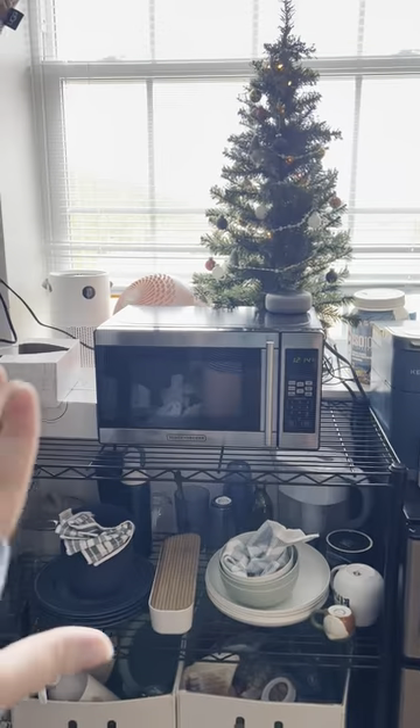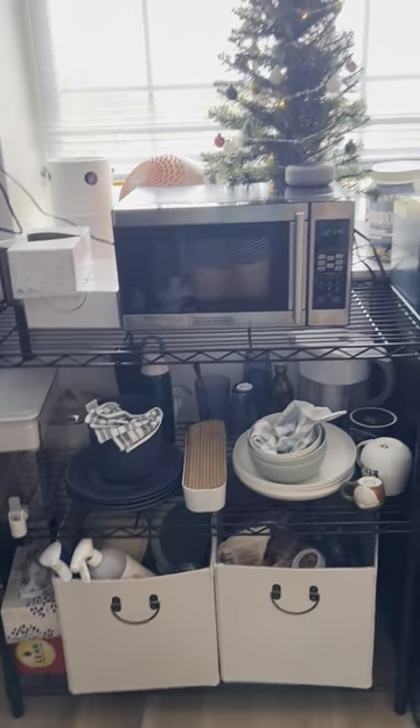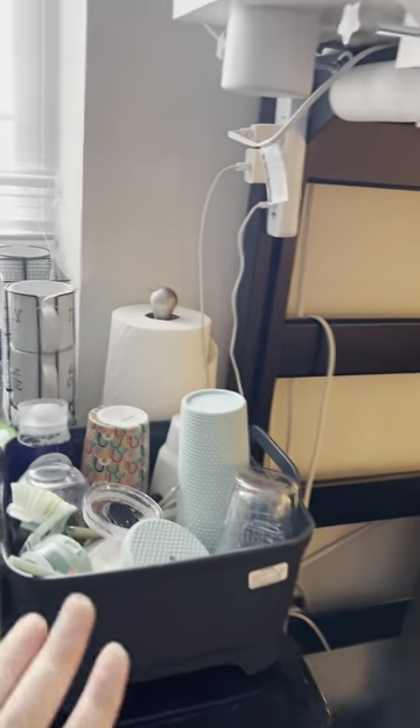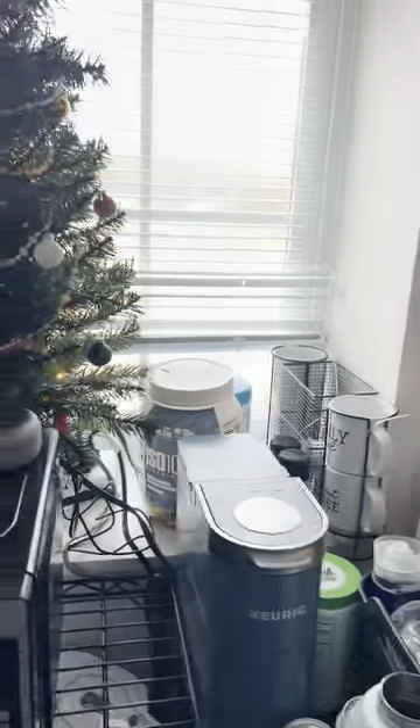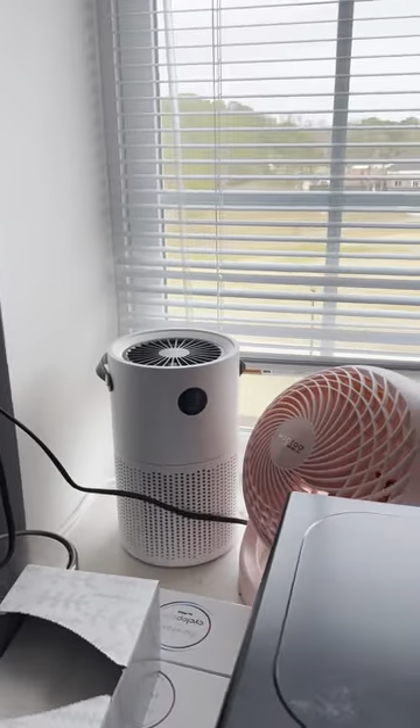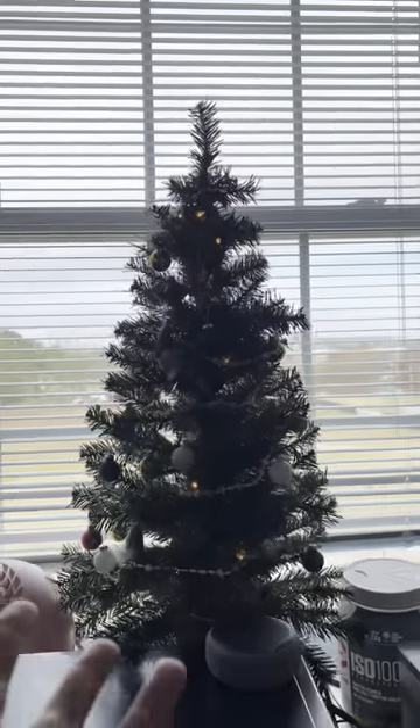This is our fridge and our microwave and where we put all of our little stuff. And this is our dishes. And then this is like a little window sill where we put things, along with our Christmas tree.